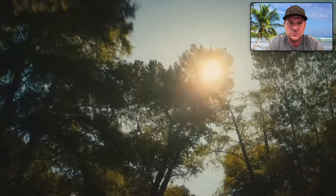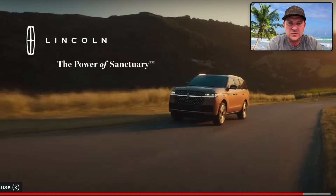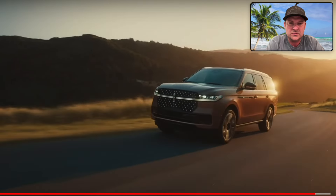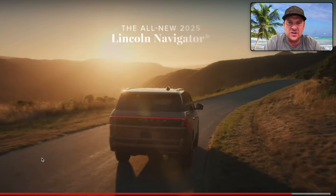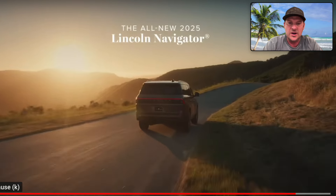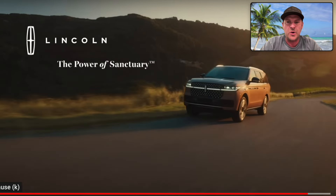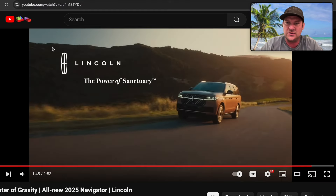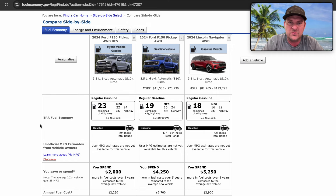Just some thoughts of mine: at first I wasn't sure what I thought about the back end, but I can see they're following the trend from the Nautilus — and probably starting from the Aviator — and carrying that design language through to the Navigator. The split tailgate design makes a lot more sense to me now. I'm hoping to get more information specifically around suspension and other platform changes. It looks like the platform is probably pretty similar overall.